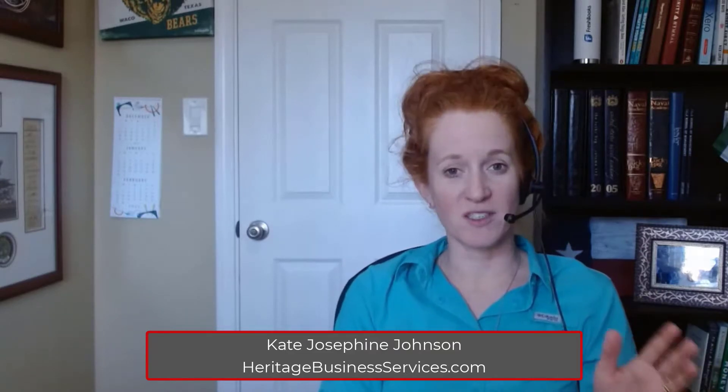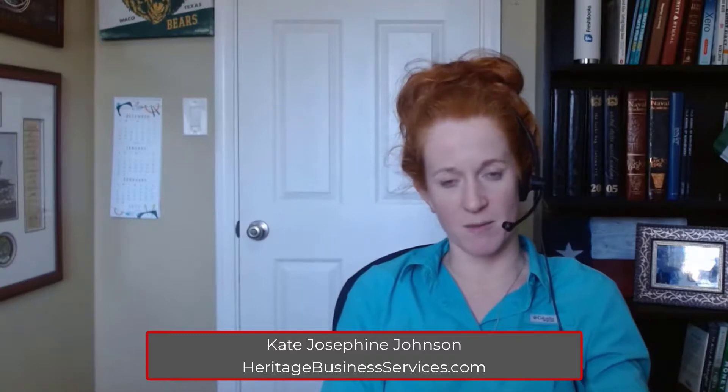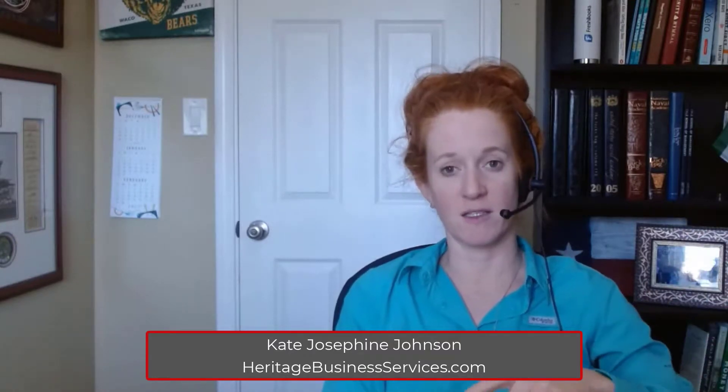One more tip: don't put your Gusto subscription fees in the same category as wages. Put those under software subscriptions or a payroll provider expense category. Payroll is the notorious spot where people start to really mess up their books. If you know you'll have a tough time getting your mind around this, go with the easy first method. Your tax preparer may raise some eyebrows, but you can provide the final Gusto reports to show how the total payroll expense figure breaks down into wages and payroll tax expense.